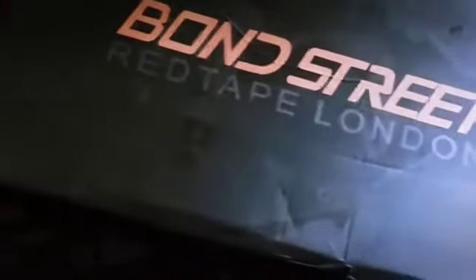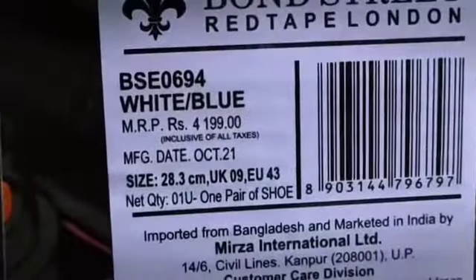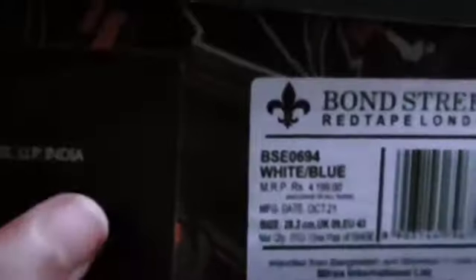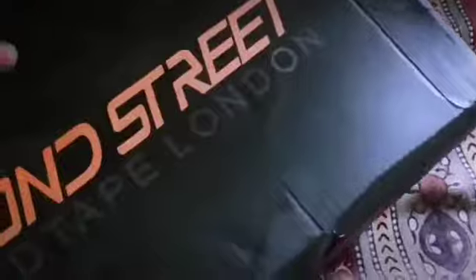Whoa, what a nice box! You can see the brand name — Bond Street, Red Tape London. This is the box. You can also see the brand style. The MRP of the shoe is 4199, but I got this shoe for 1299. This is original trademark Red Tape shoes.